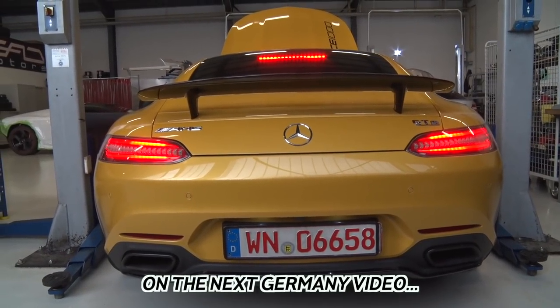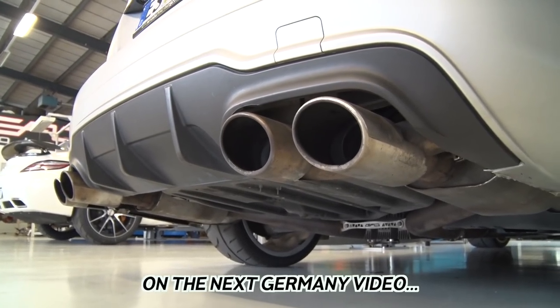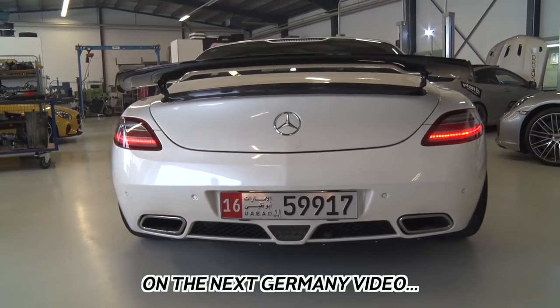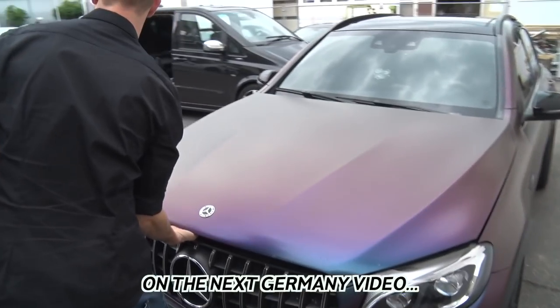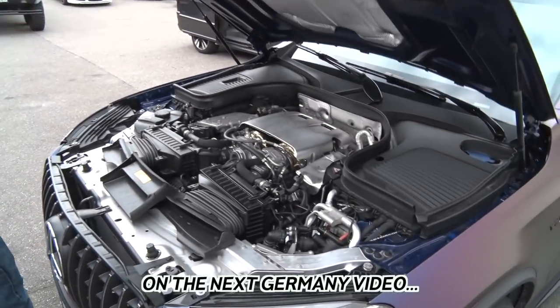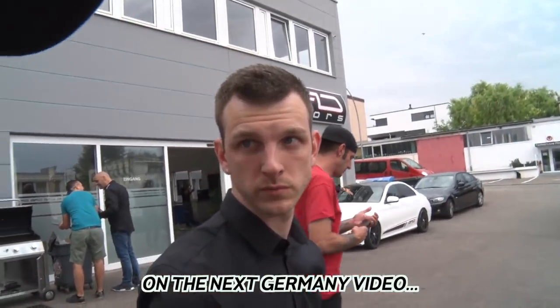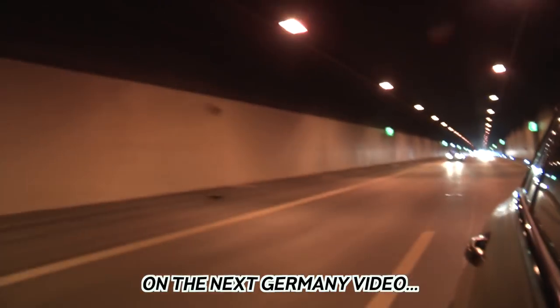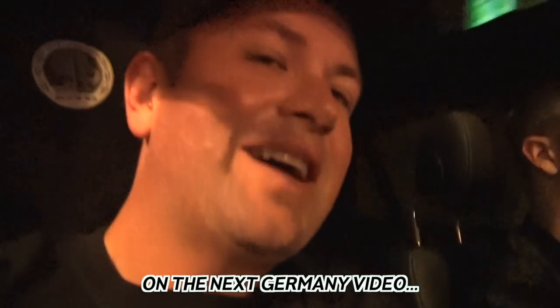Oh yeah, we gotta hear this 6x6. Holy crap. That's so cool, that's awesome. Do I want to drive it? It's so loud — it's insanely loud.